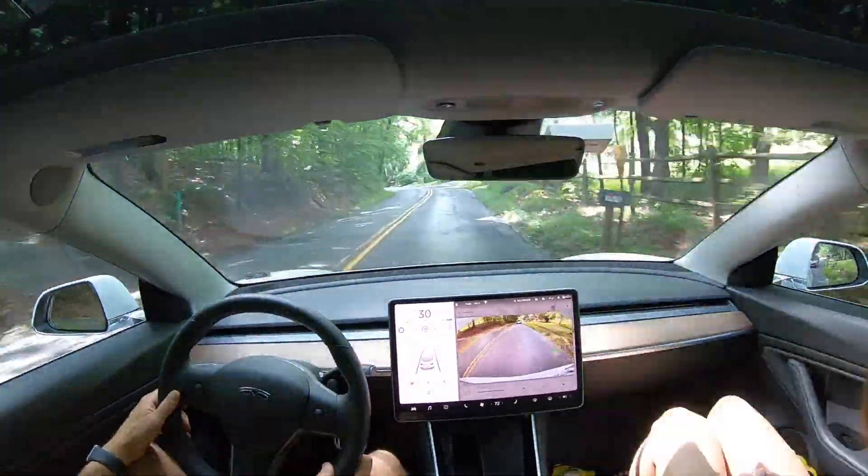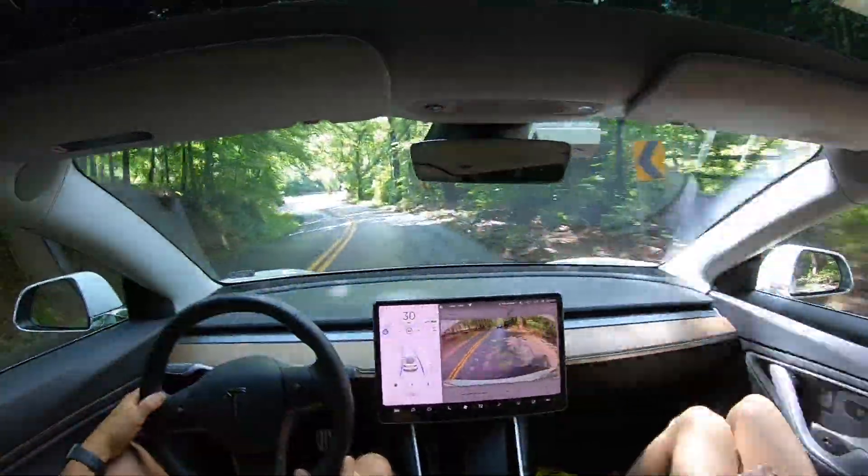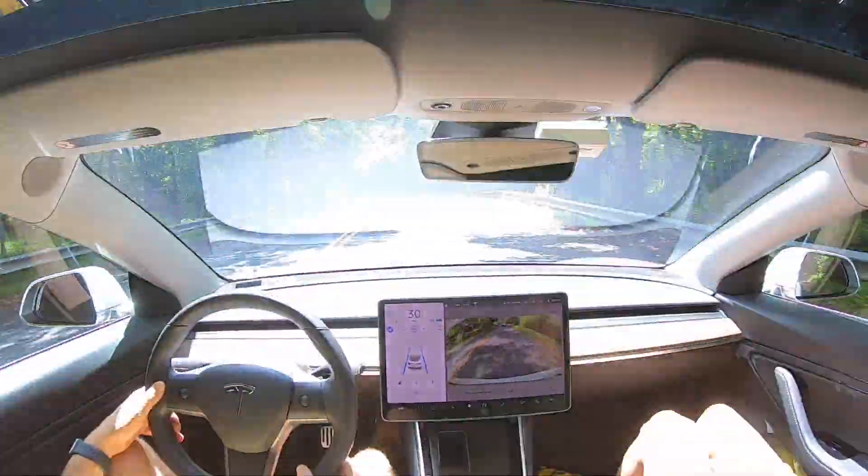Let me know what you guys think down in the comments section below. There have been no changes to the road as far as painting or lack of lines — it's the same as it was.